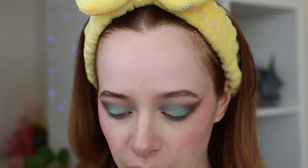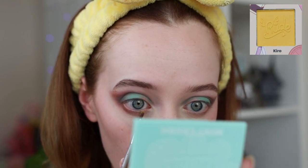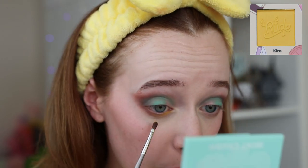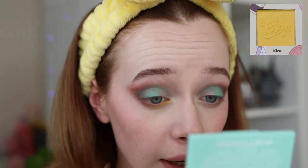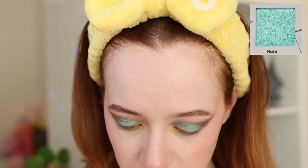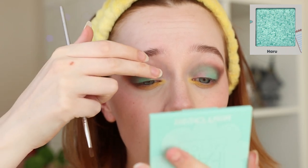Now grabbing an even smaller fluffy blending brush and going into the yellow shade called Kiro, applying it to my lower lash line. I'm wearing concealer set with powder, and for that it's getting quite pigmented — you can definitely build it up. Then I'm going into the matching shimmer called Haru and just using my fingers for that — oh, look at that pigment — applying it right over here.